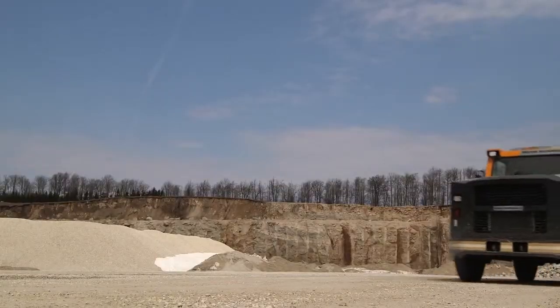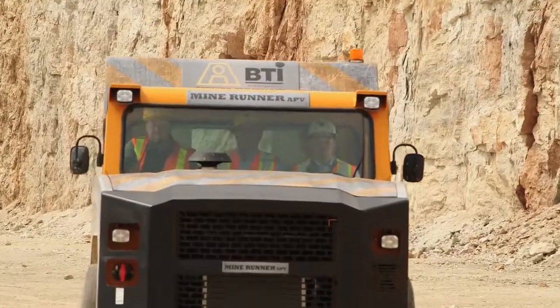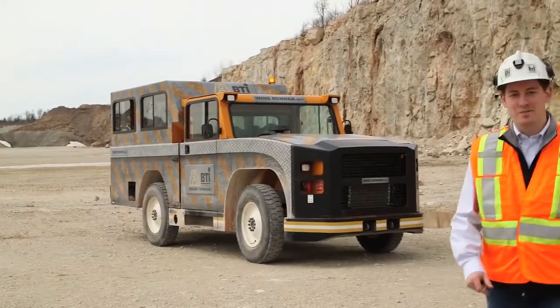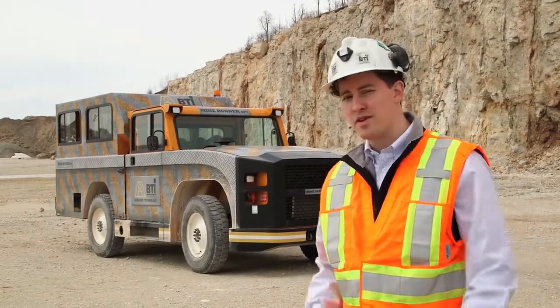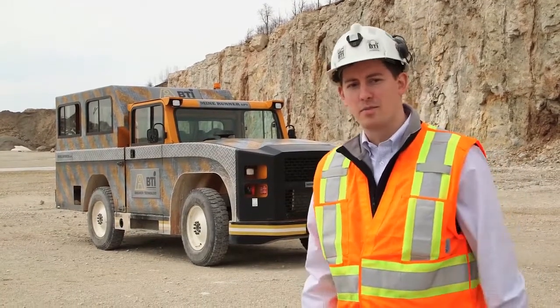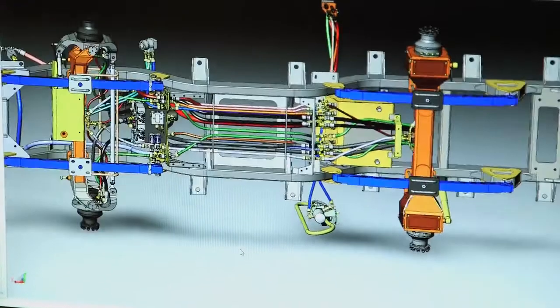With over 12 inches of ground clearance and 7 inches of suspension travel, you can get where you need to go. PTI has always supplied a premium product to our customers. Our challenge with the MineRunner was to produce a premium product at an entry-level price. To achieve this, our engineers redesigned the drivetrain, which is not only more efficient but also has fewer parts to maintain.